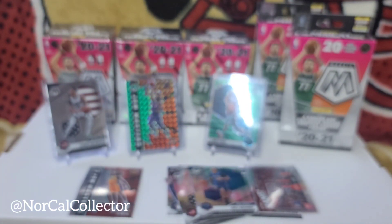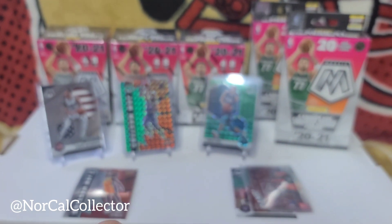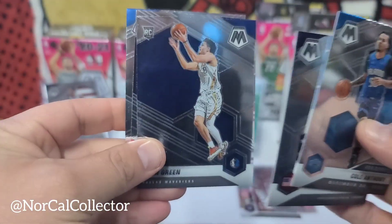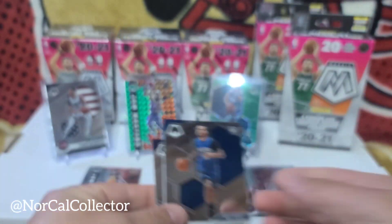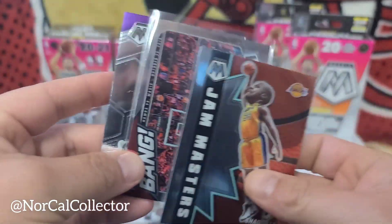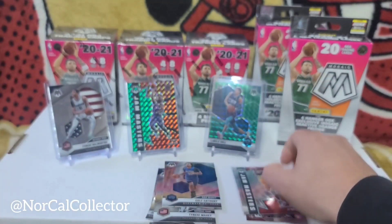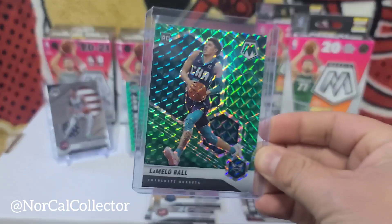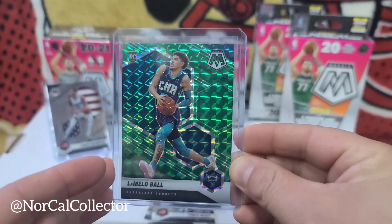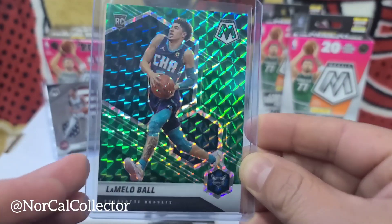Tristan Thompson, popping out babies left and right with whoever. But yeah, that was a nice little hit with that LaMelo Ball. Kind of go over the rookies real quick that we hit — got a little bit of rookies, a nice Jam Masters bang, Trae Young, Sacramento Kings PC. But this LaMelo Ball right here — it's a nice little hit! We are out. Peace.